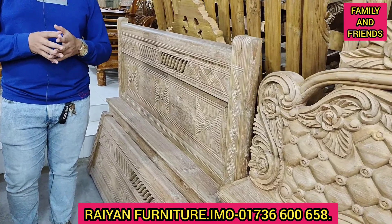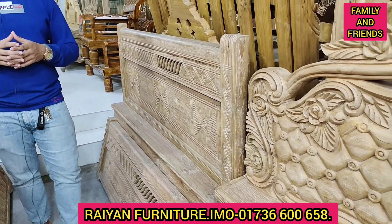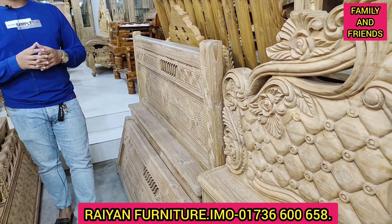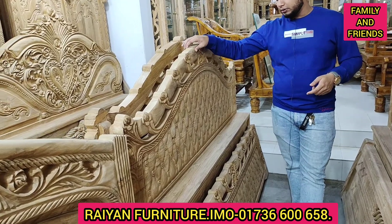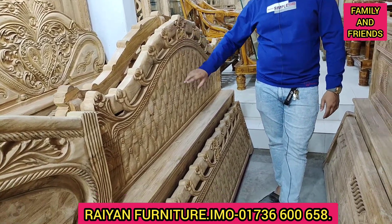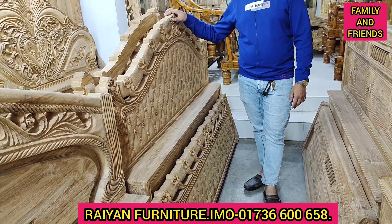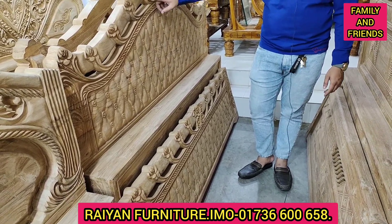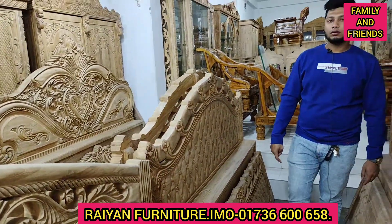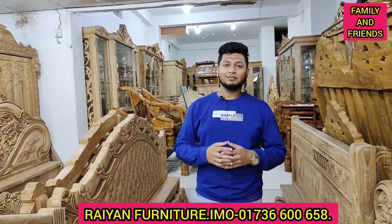This price is $8,300. This is a very nice design. Let's look at this one — this price is $9,300, this is $9,400. Friends, it's $9,400. Thank you for your time to have a great day. Allah hafiz.